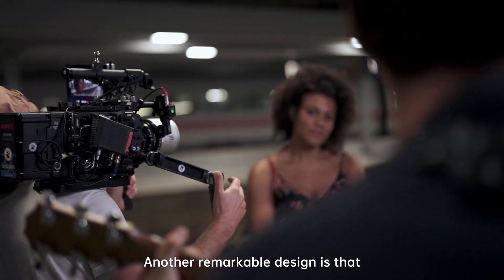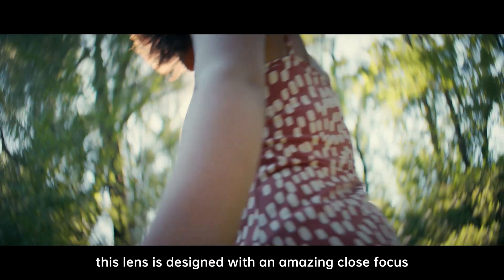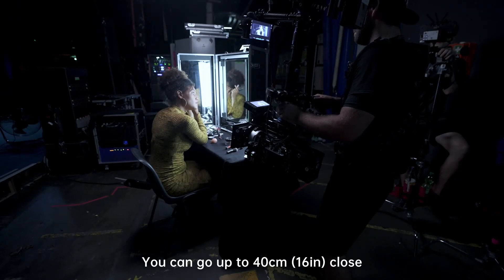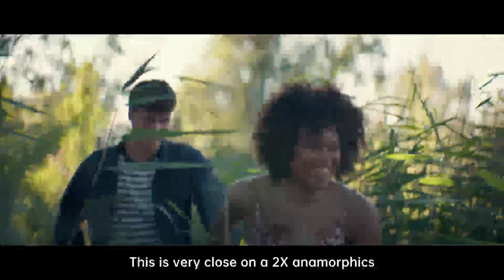Another remarkable design feature is the amazing close focus. You can go up to 40 cm close, for example here on the 28. This is very close for a two times anamorphic lens.